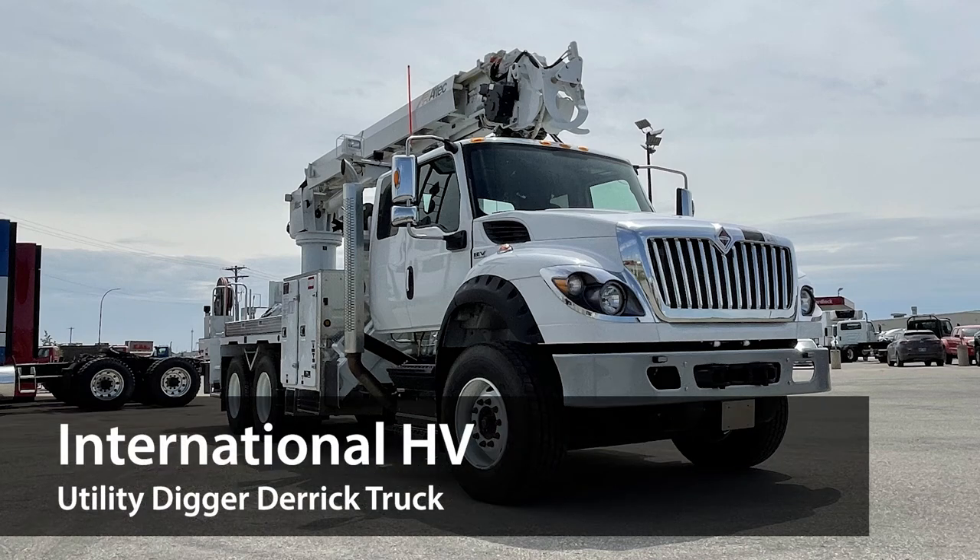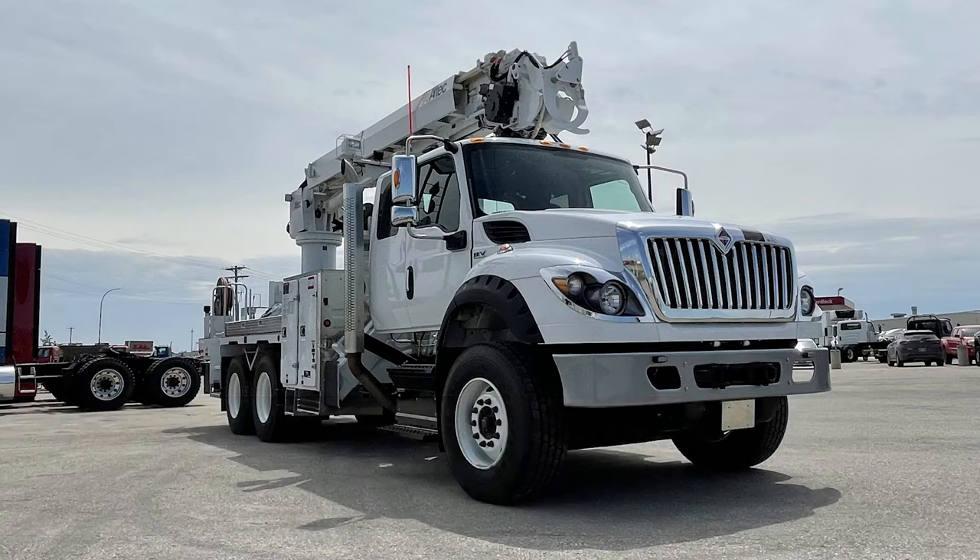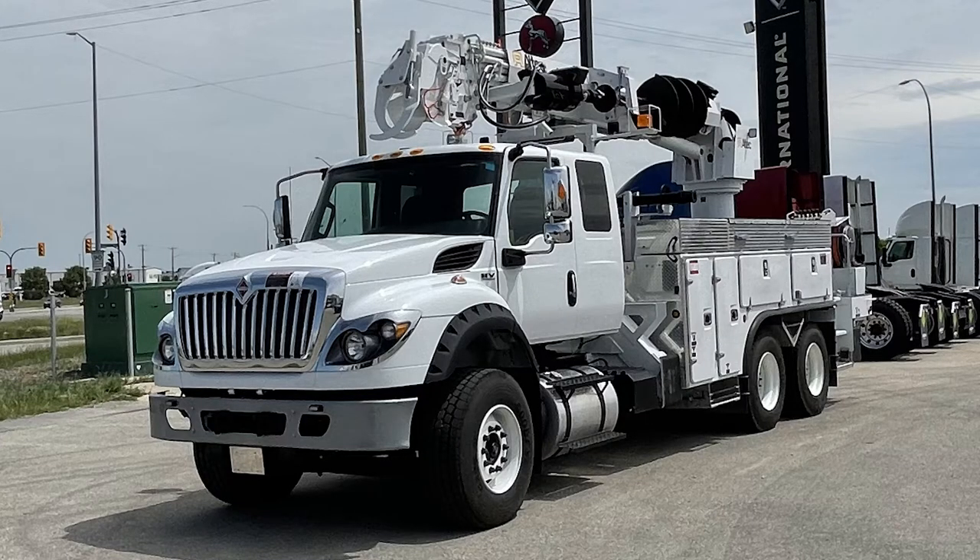Introducing the International HV Utility Digger Derrick Truck, the go-to truck for anyone who needs powerful and stable drilling done right. It's available in single-axle or tandem-axle configurations and as a regular cab, extended cab, or crew cab. So let's look at some of its key features.